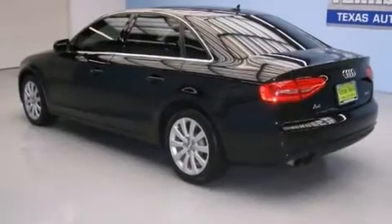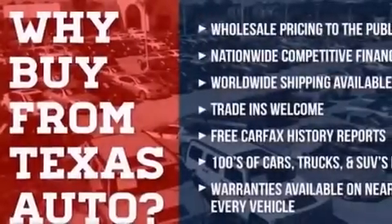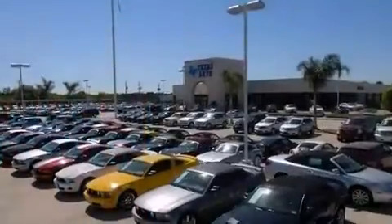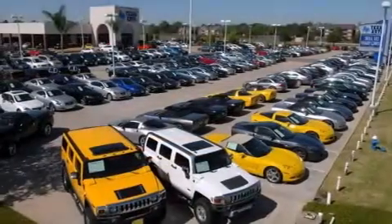Its top features include a low-tire pressure indicator, a five-link front suspension, heated windshield washer fluid so when you need to clean your windshield in freezing temps you can, alloy wheels, and a turbocharger. The following features are also included: